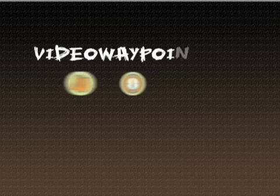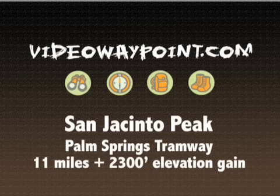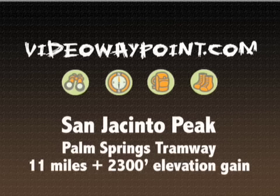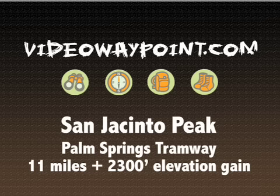Thanks for stopping by today everybody. Be sure to subscribe if you haven't already — it is free at videowaypoint.com. You can keep up on all the latest trails, tips, and blog entries. Also be sure to check out the store while you're there; it's hand-picked items that we ourselves use and enjoy, and you can support Video Waypoint while you're doing it. So it is a win-win. Thanks everybody for watching and we'll see you on the next one.